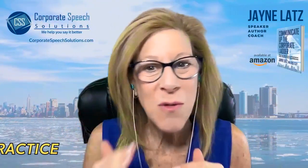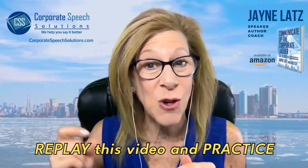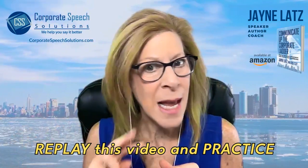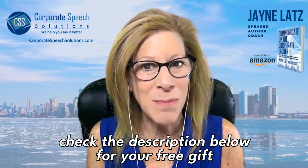So replay this video as many times as you need to practice the correct pronunciation. And don't forget to grab your gift in the description box below.